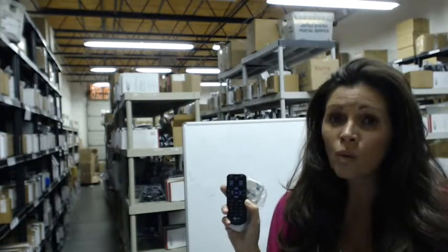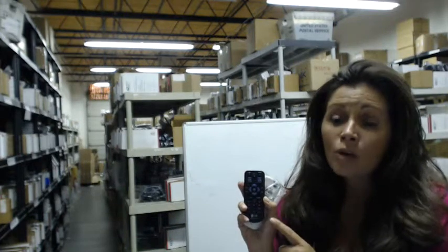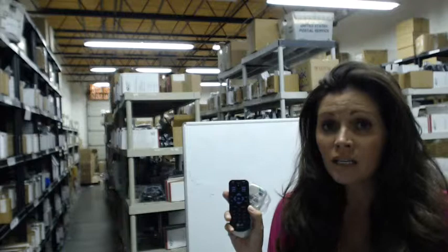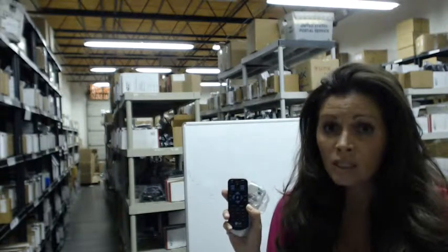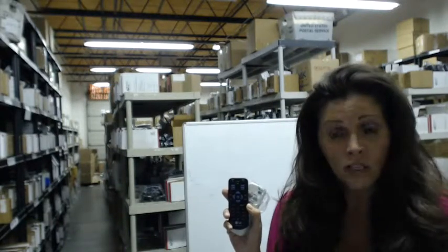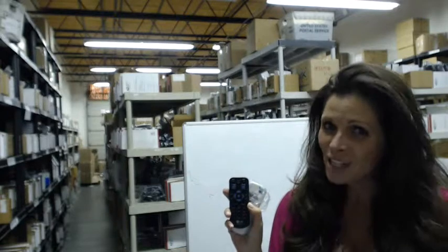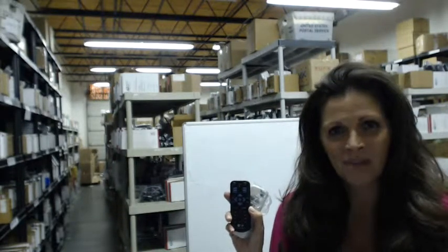So again, if you'd like to order one of these LG projector remote controls, go to the link below this video, order your remote, and it'll ship today. If you have questions or you'd like to talk to someone, you can always dial the 800 number and speak with one of our knowledgeable operators. And as always, thanks for shopping with ElectronicAdventure.com.